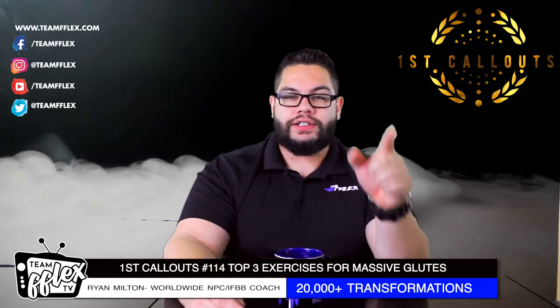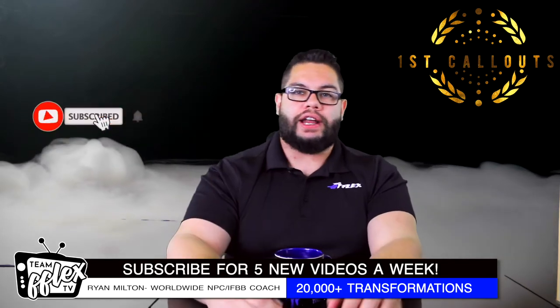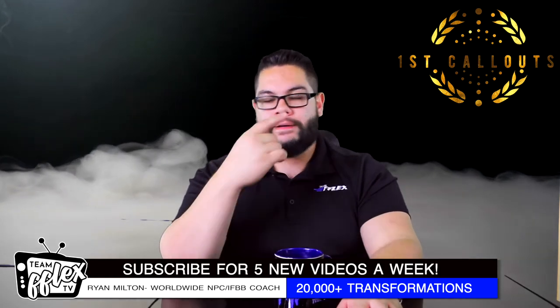And we're going to talk about today glute training, and the three most beneficial exercises that are going to give you the most development, the biggest glutes out there. It's something you all want to watch no matter what division you compete in. Do me a favor real quick before we get started — subscribe to this channel, and if you have any questions or comments, drop them in the comments below. I'm happy to answer them. Let's dive in.